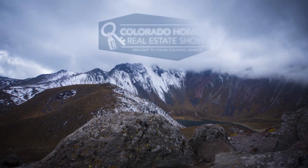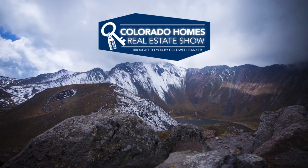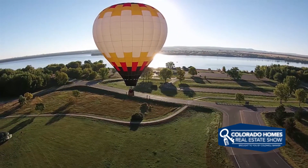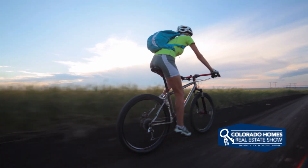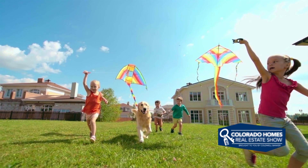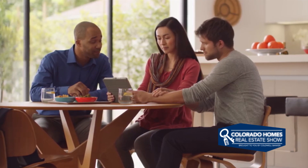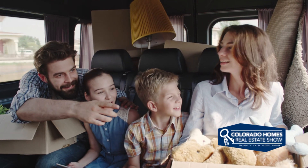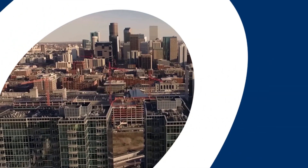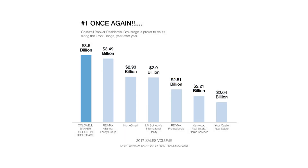Well there you have it for this week's episode of the Colorado Homes Real Estate Show, brought to you by Coldwell Banker. Thanks to each of our guests for joining us today and sharing their positive news and interesting information — it's certainly part of what makes Colorado such a great place to call home. If you'd like more information about any of the properties you've seen today, be sure to call your realtor to get a closer look. To see your home marketed to millions of potential buyers every day on TV, YouTube, online, and in the current issue of Colorado Homes and Lifestyle Magazine, simply contact Coldwell Banker. You can also visit us online at coloradohomes.com. Thanks for watching.